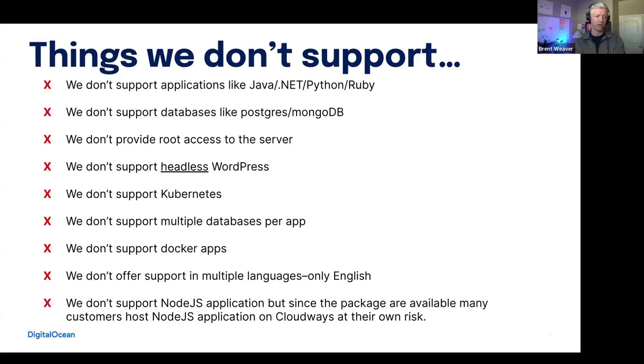We don't support Docker apps. We don't offer support in multiple languages, so if your team needs support in other languages through our platform, that's something we would not be able to offer. We also don't officially support Node.js applications, but there is a package available that many customers do use to host Node.js applications on Cloudways at their own risk.